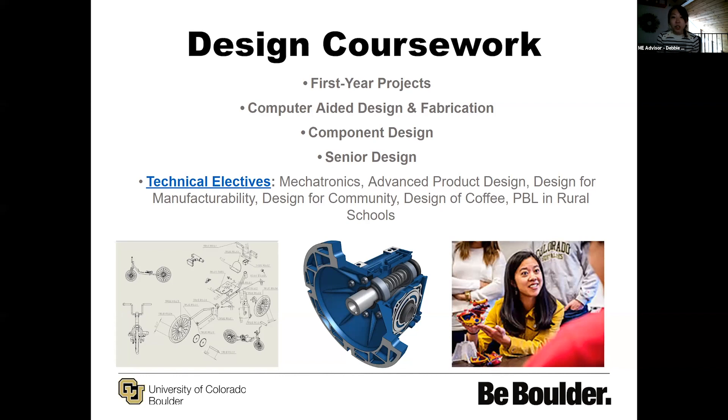We also have a computer-aided design class and fabrication. From that class you learn SolidWorks, and at the end of the class you take the certification exam to get certified in SolidWorks. You also have a final project where you actually work with some of the machine shop spaces on campus to craft something using the SolidWorks program. And in component design, you work with a team to build a drill-powered bike and compete in a runoff, which we'll have a video of later.